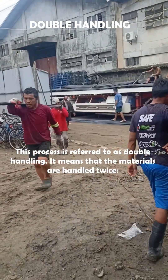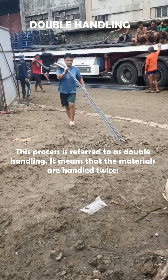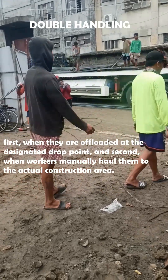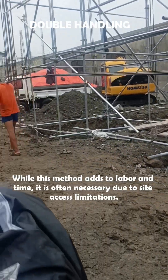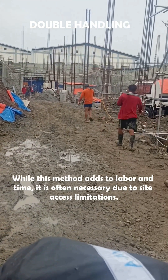This process is referred to as double handling. It means that the materials are handled twice: first, when they are offloaded at the designated drop point, and second, when workers manually haul them to the actual construction area. While this method adds to labor and time, it is often necessary due to site access limitations.